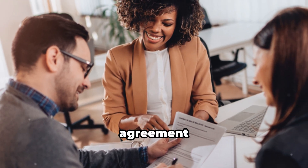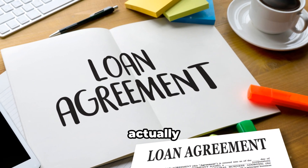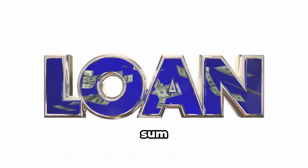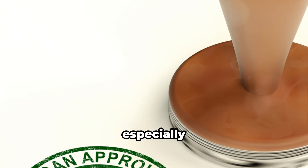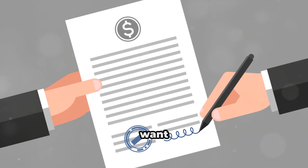That's why it's crucial to pair the loan agreement with other documents, like bank statements from the lender showing they actually have the money. Just as you wouldn't hand over a large sum without ensuring the borrower could repay it, Canadian officials apply the same logic — especially for larger loans.